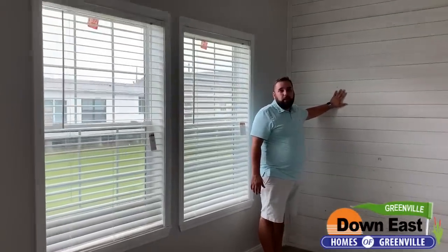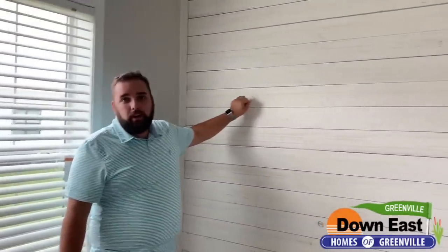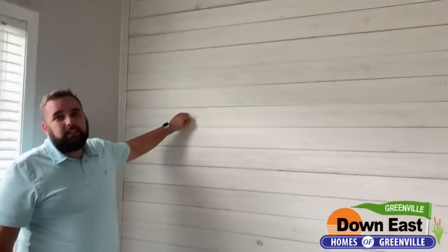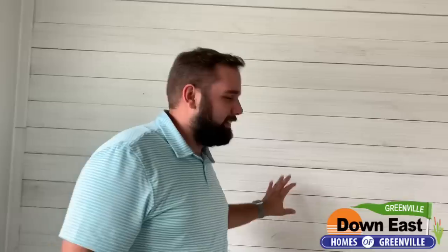We added a nice shiplap wall here — everybody loves it because of Joanna Gaines! It is real wood as well. We have a beautiful shiplap wall here in the dining room and a beautiful chandelier in here as well.